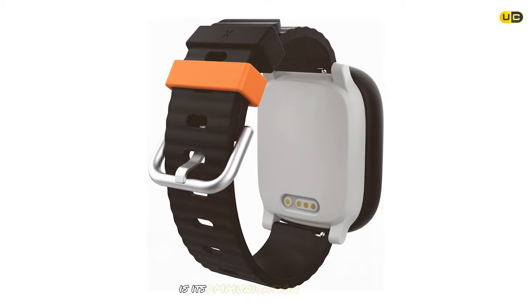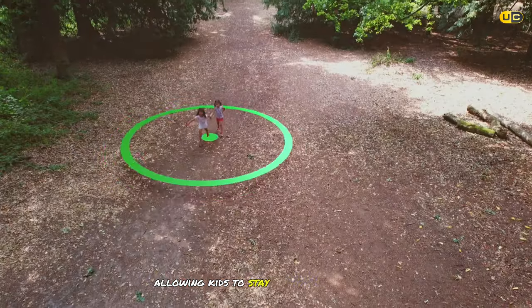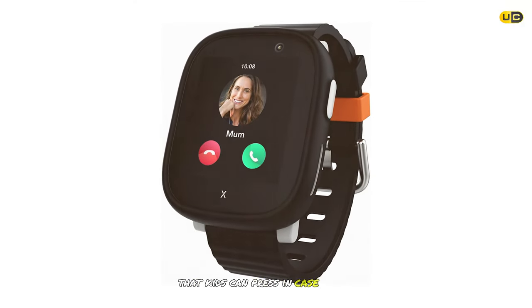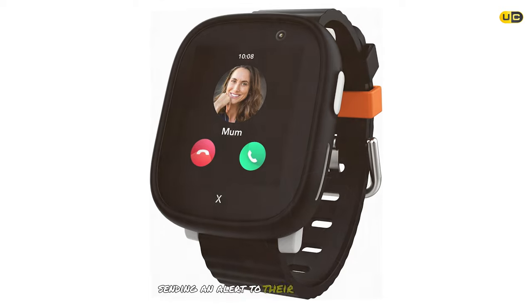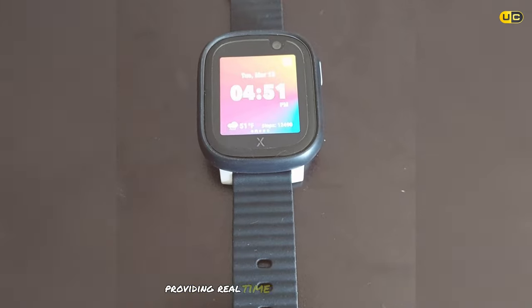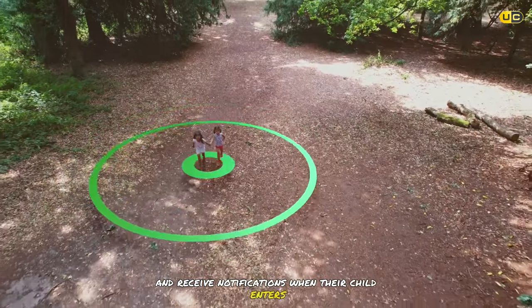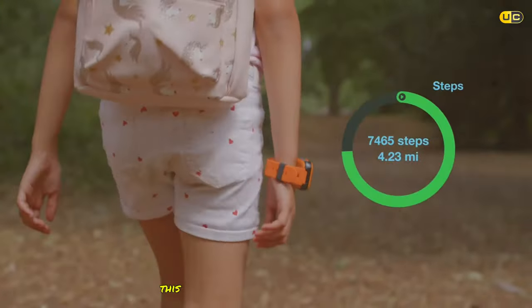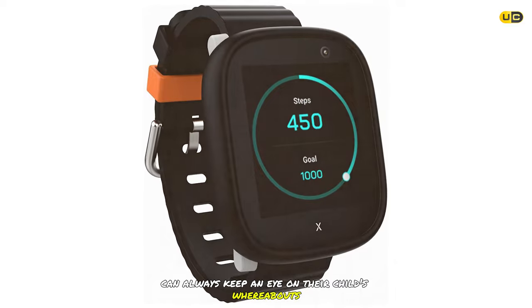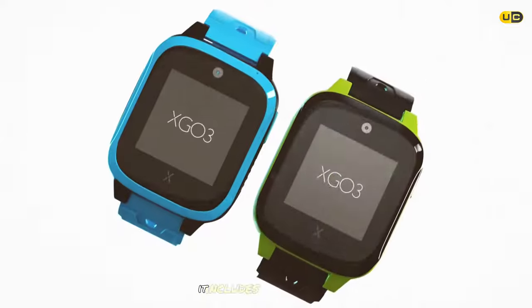One of the key features of the Explorer X6 Play is its communication capabilities — it supports voice calls and text messages, allowing kids to stay in touch with parents and friends. The watch also includes an SOS button that kids can press in an emergency, sending an alert to their parents' phones with their location. It's also equipped with a GPS tracker providing real-time location tracking, and parents can set up safe zones and receive notifications when their child enters or leaves these areas.